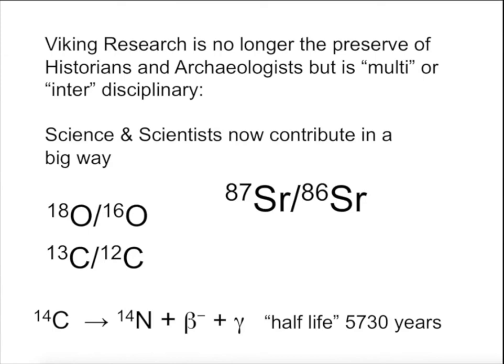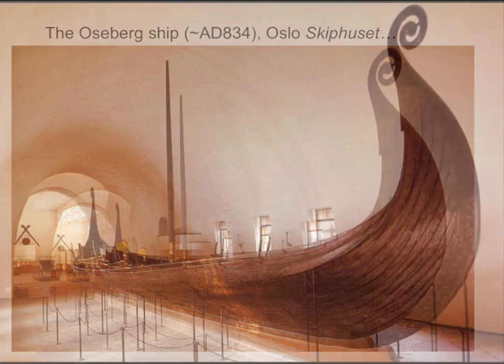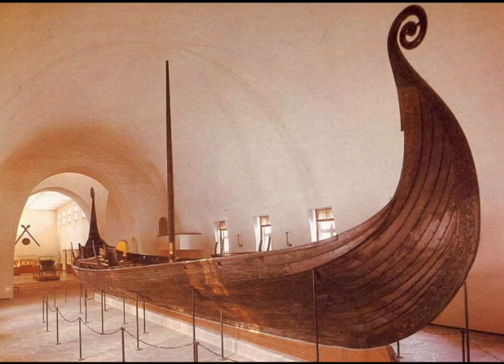I've also used this technology to date the Viking ships that have been found in Scandinavia — for example, those in Denmark, the Askakar ship in Gothenburg, and the wonderful ships at the Viking Ship Museum in Oslo.